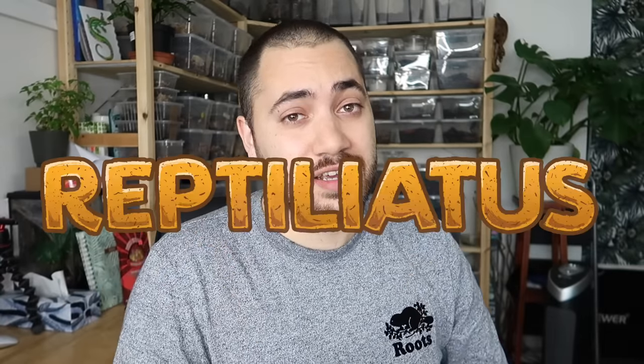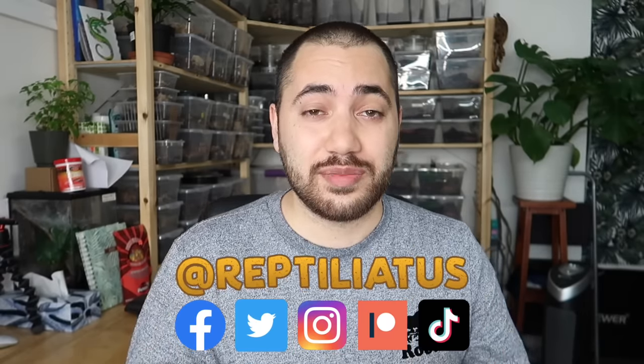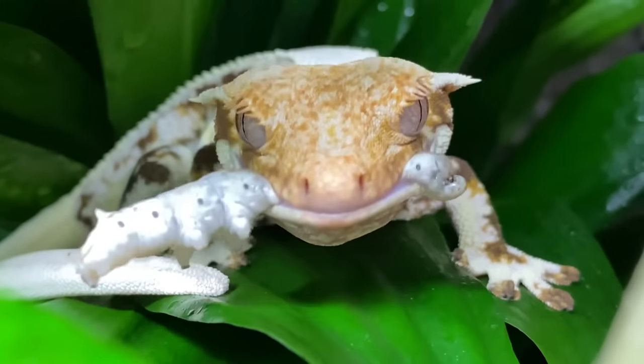What's up everybody? Welcome back to another video on my channel. My name is Dayan and you're watching Reptiliatis. For those of you who are following me on my other social media platforms, you already know that I've been hinting at this Friday being another one of my new special feeding videos — a silkworm feeding video.